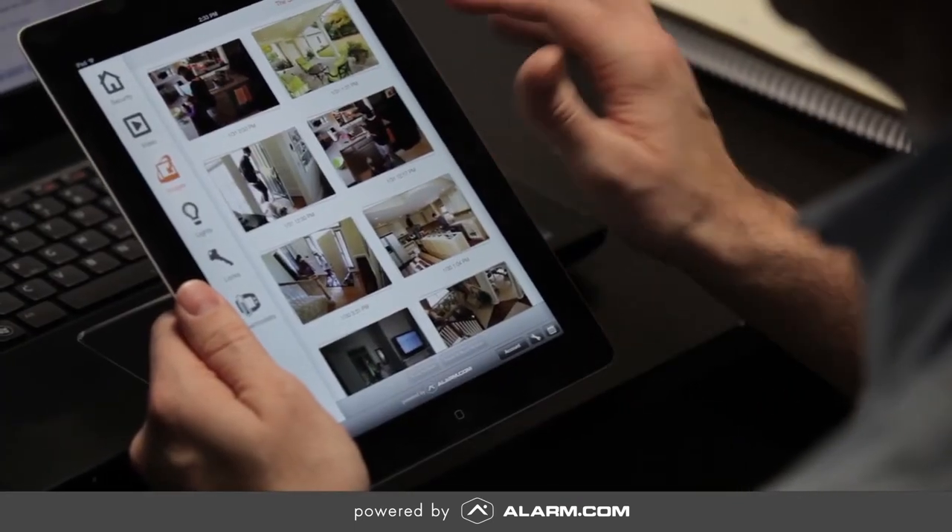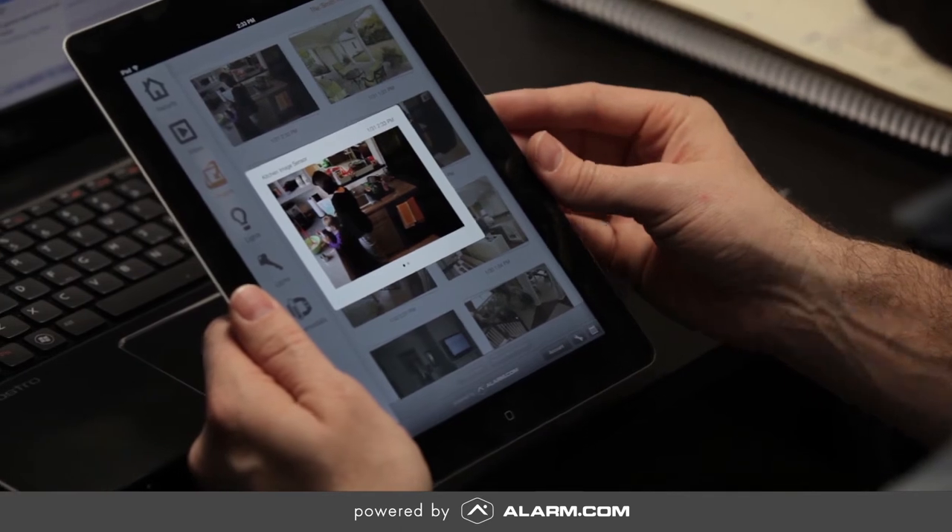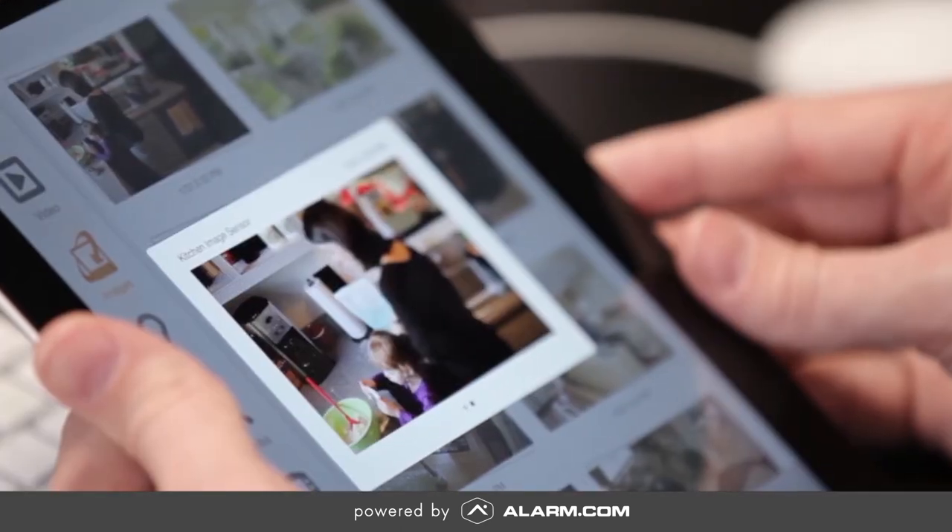For added convenience, all uploaded images are viewable on the customer website or through the mobile app. All photos are archived and stored in an image gallery for instant, easy access.